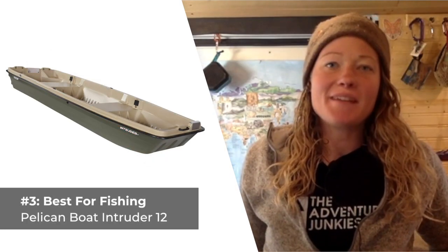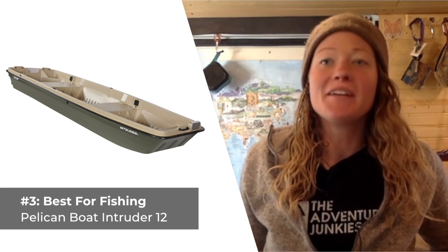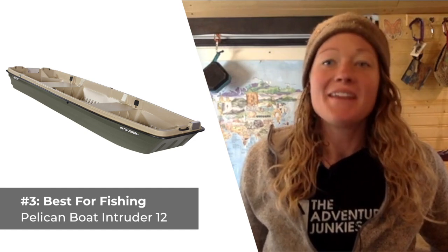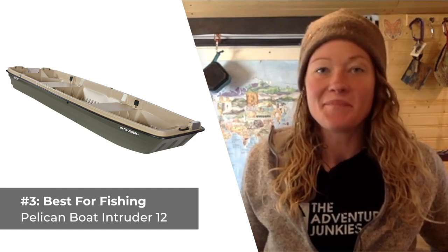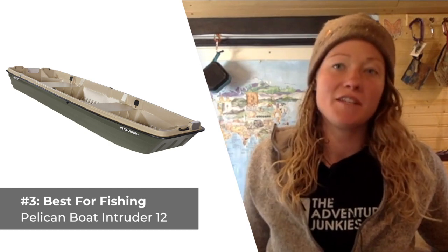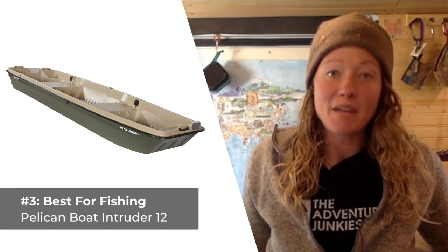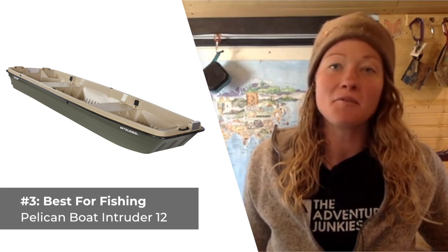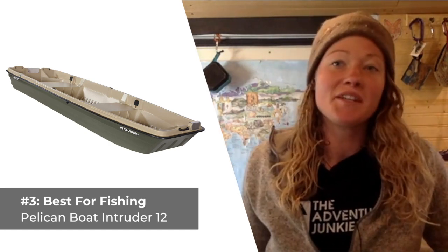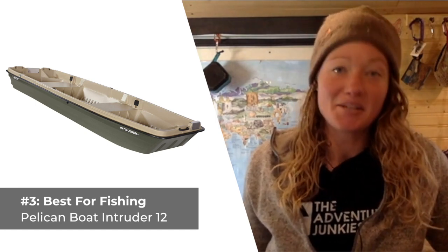Our third pick is the best canoe for fishing purposes, the Pelican Boat Intruder 12. When casting lines is your top priority, you need a watercraft designed just for that, and the Pelican Intruder sure fits the bill. This Jon-style fishing canoe can hold up to 36 cubic feet of cargo. It features four vertical rod holders, built-in motor mounts, bench seats, carry handles, and oarlock receptacles. What I like most about the Intruder 12 is the three-channel multi-layered hull, which provides superior durability and impact resistance.